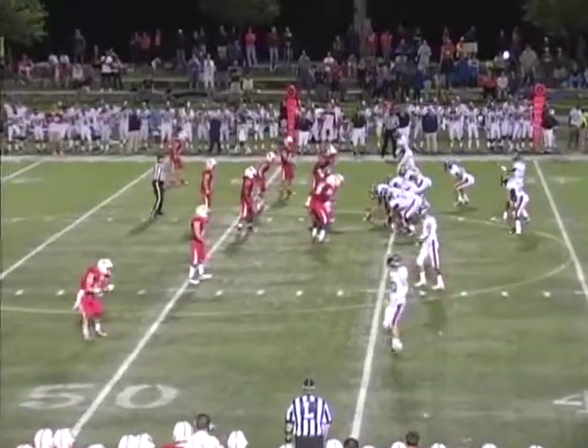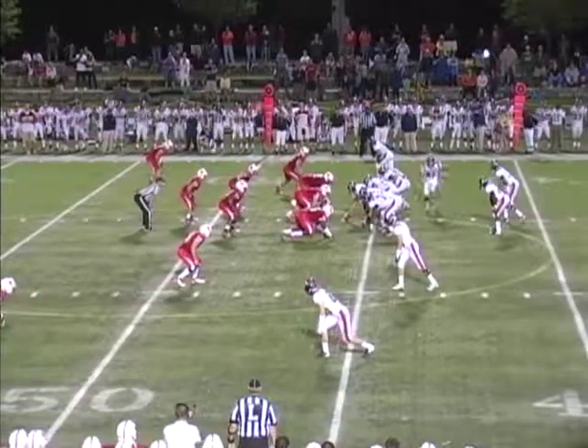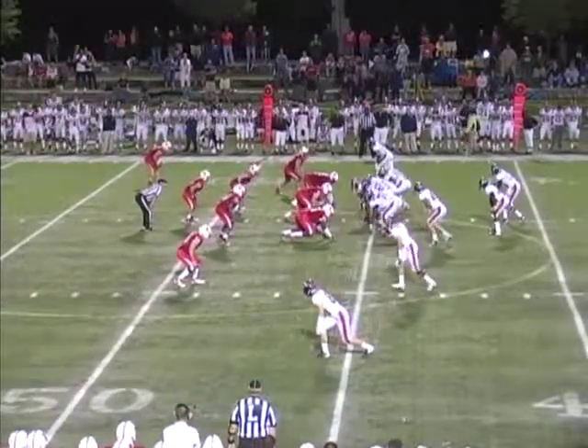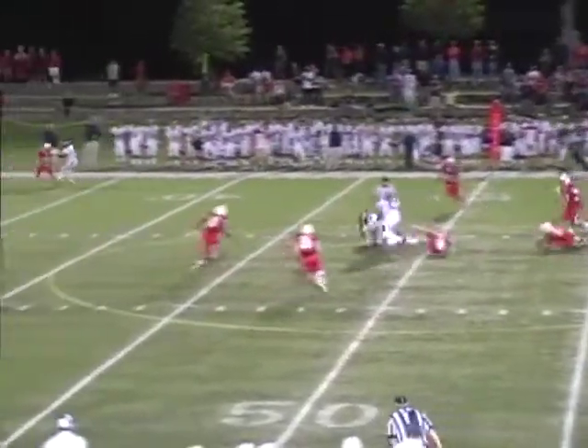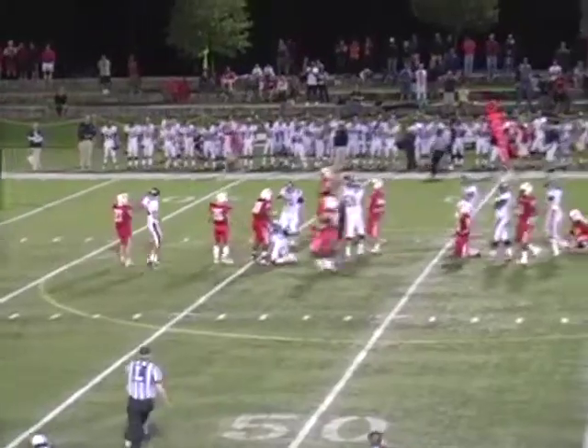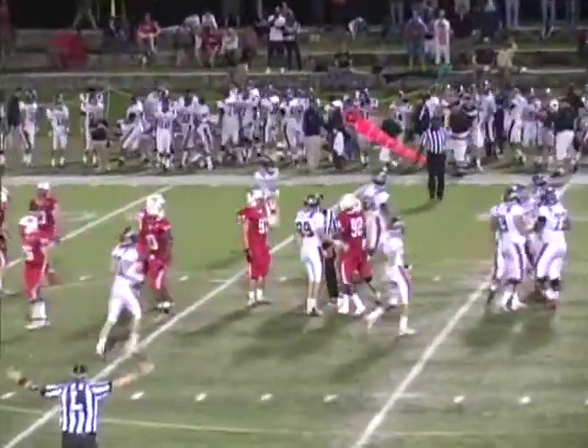Seven-seven game early second period. Third down about three, out of the shotgun. Here comes Wesley, the tight end in motion to the left, blitz is on, Wesley throws it short. It's going to be caught by Thompson. Thompson will have a first down as he turns at midfield and is able to race past the sticks at the 49.